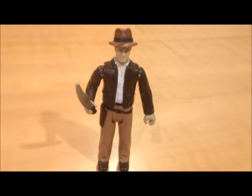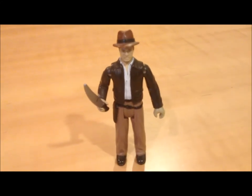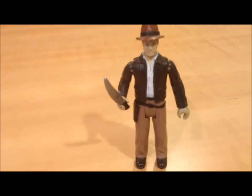I featured this guy in an earlier video where I showed off my entire Indiana Jones vintage collection, but I think he deserves his own video. This is the 1984 LJN Indiana Jones and the Temple of Doom action figure.